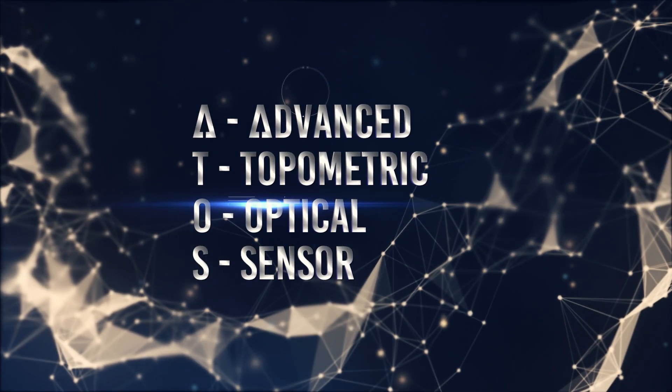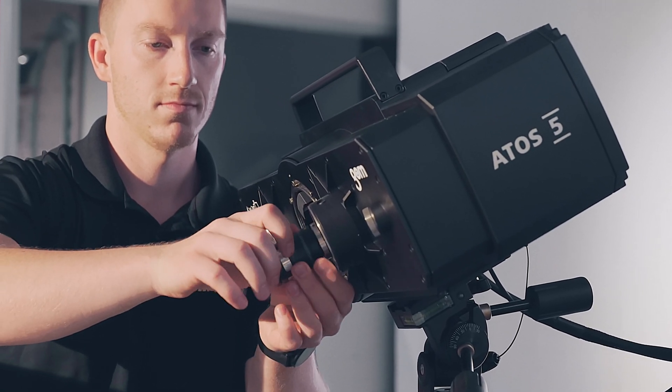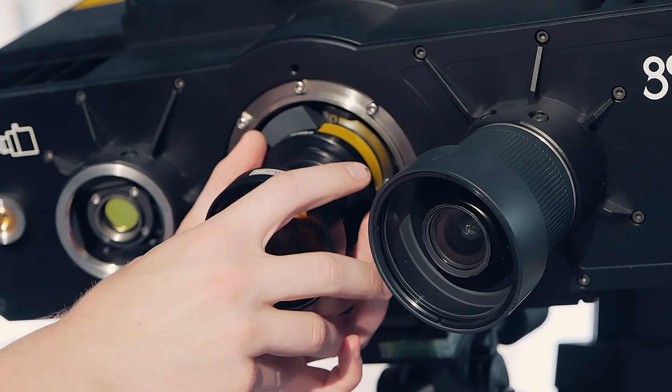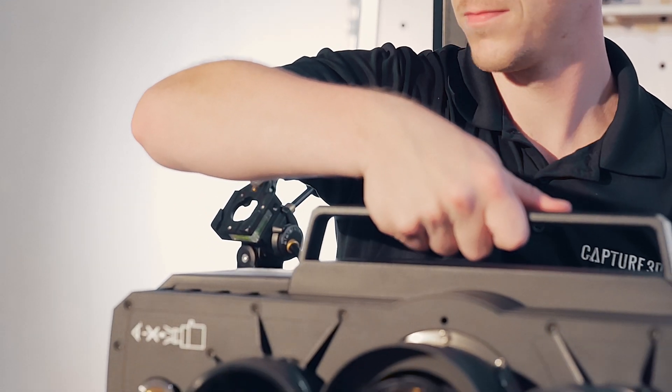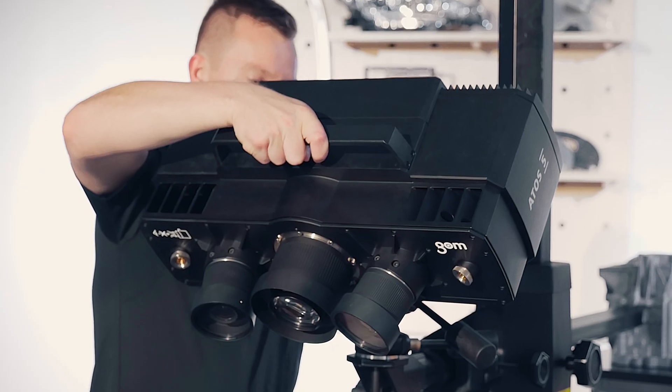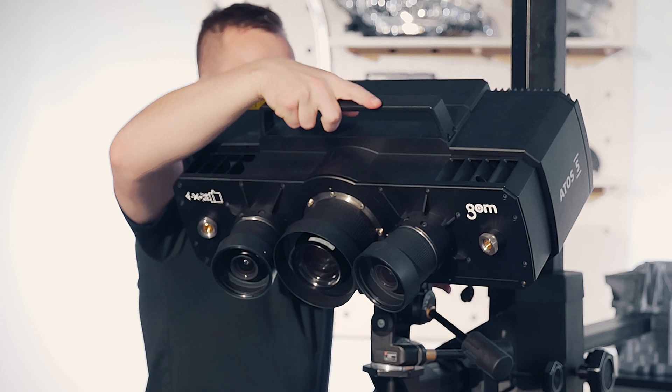ATOS stands for Advanced Topometric Optical Sensor, and the 5 Series has all of the latest features. Customers benefit because of its extremely bright blue light source, its ruggedized housing, and the interchangeable measuring volumes. It's accurate, mobile, user-friendly, and offers strong performance in both the manual and automated configurations.